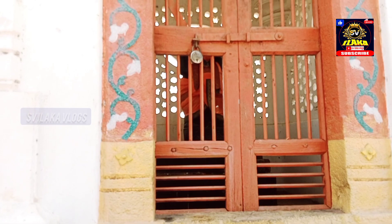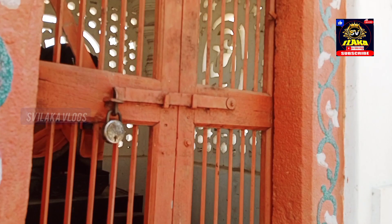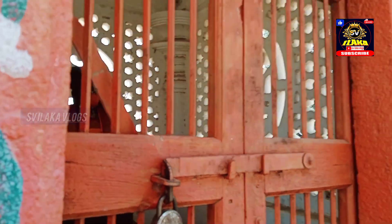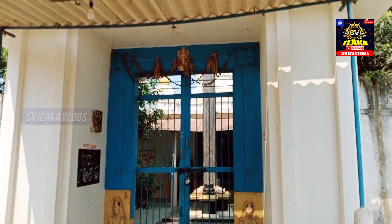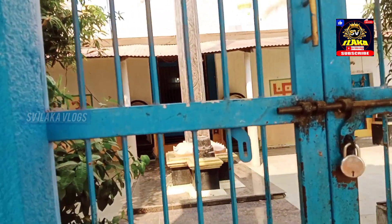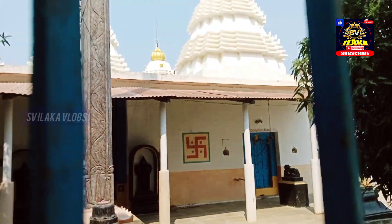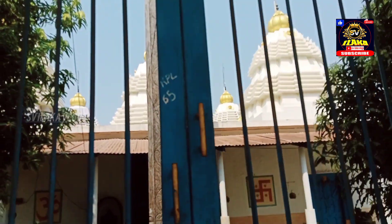We are talking about the style of construction in North India. We are talking about Odisha. We are talking about Sri Mahavishnu and Sri Krishna. There are 5 temples here. First of all, Sri Ramasamita Satyanarayana Swami. God is in the center part.